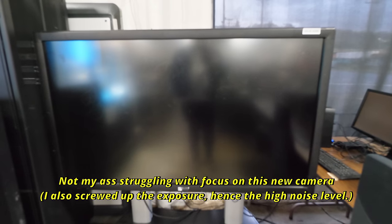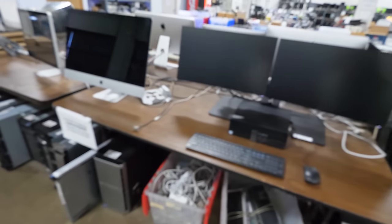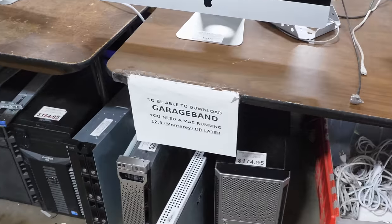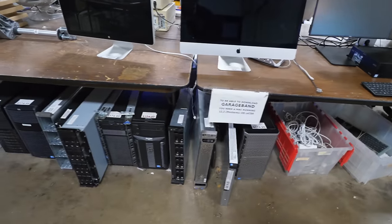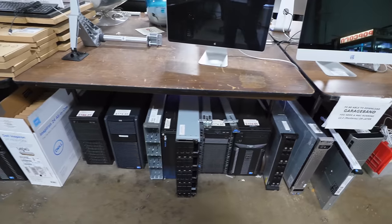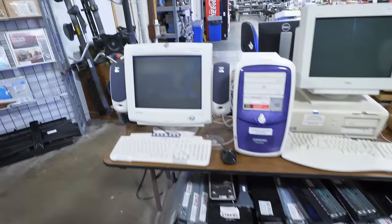I don't have the faintest idea what makes this TV significant, but it is two hundred dollars and extremely large. I love that they keep having to update this sign that says which version of Mac OS you need to run in order to download GarageBand — says a lot about the used Mac market. I think a lot of these servers have been here for like four years, but I don't blame them — I wouldn't throw them out either.